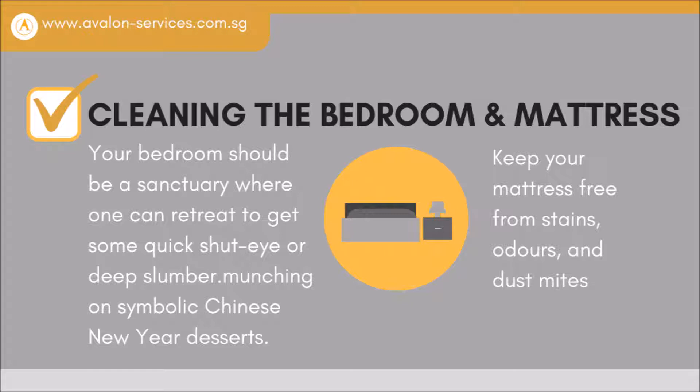Cleaning the bedrooms and mattress. Your bedroom should be a sanctuary where one can retreat to get some quick shut-eye or deep slumber after watching all the colorful processions, visiting seasonal markets, and munching on symbolic Chinese New Year desserts. Keep your mattress free from stains, odors, and dust mites.